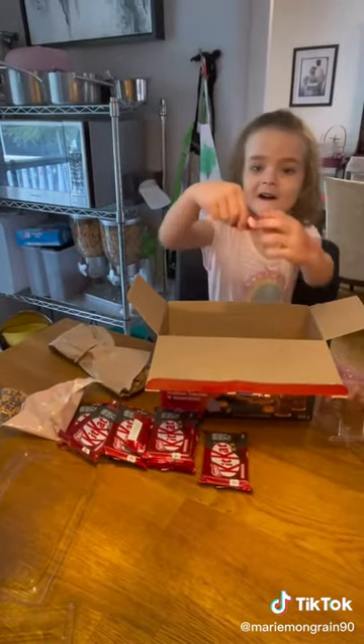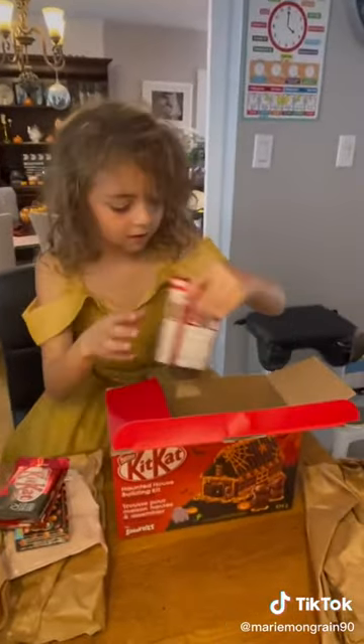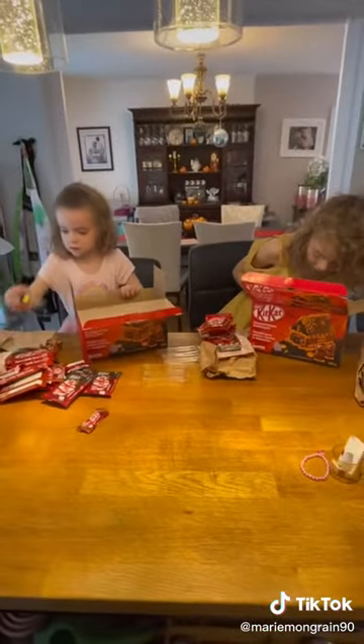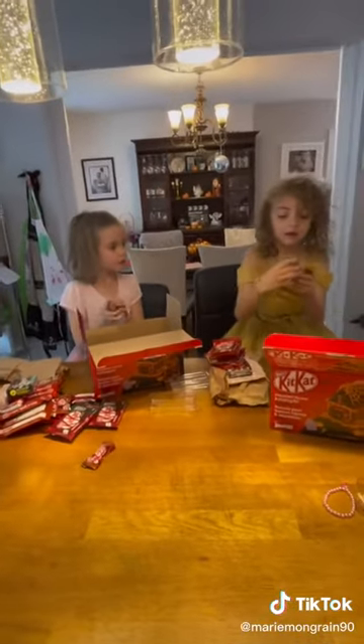That's a lot of candy! I know — there are two little chocolate lovers just on the other side of the story, and they're all going to have the special characters.